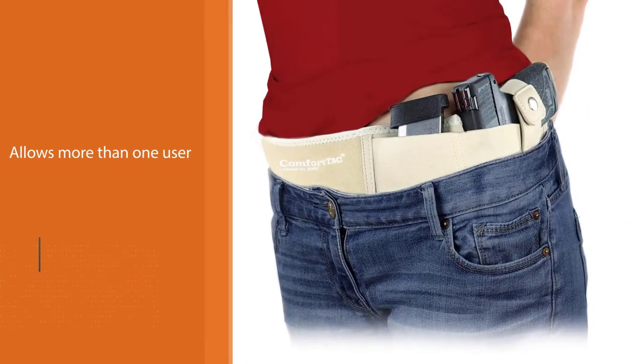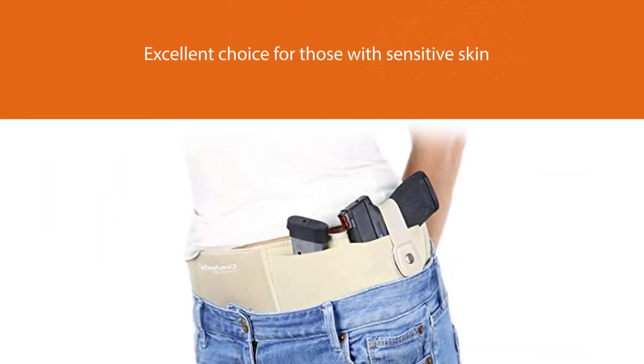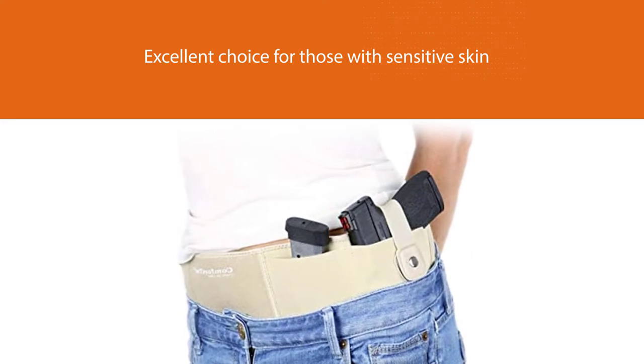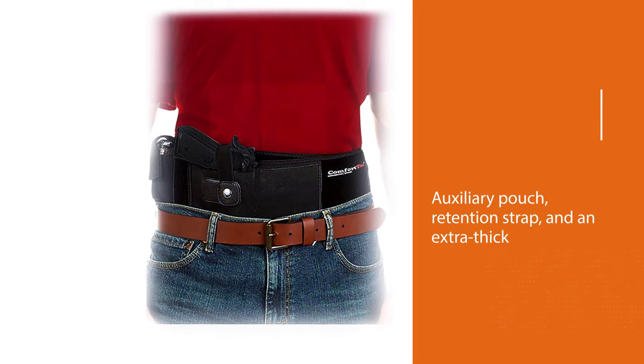The belt is constructed of neoprene for added comfort. Neoprene is an excellent choice for those with sensitive skin. Additional features include an auxiliary pouch, retention strap, and an extra thick velcro strap.